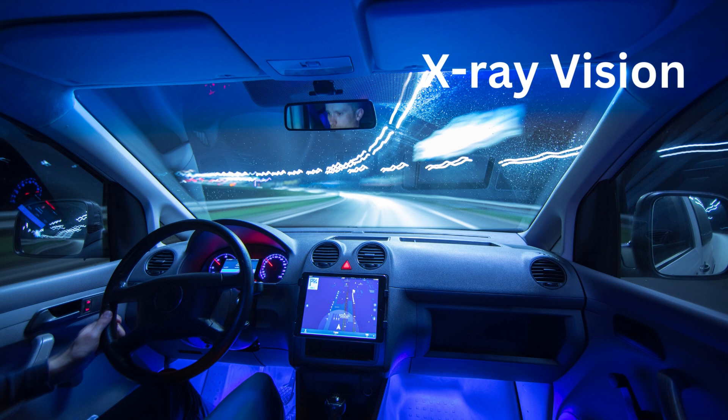X for X-Ray Vision. Tesla cars have cameras that can see all around, almost like X-Ray Vision.